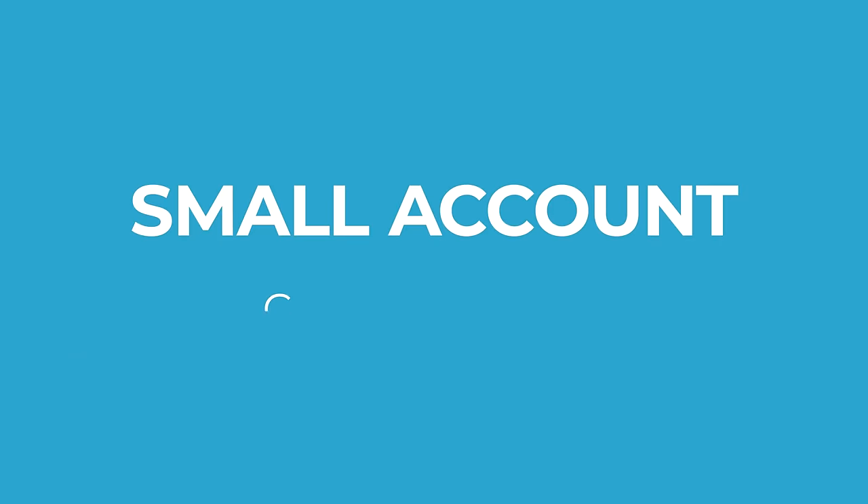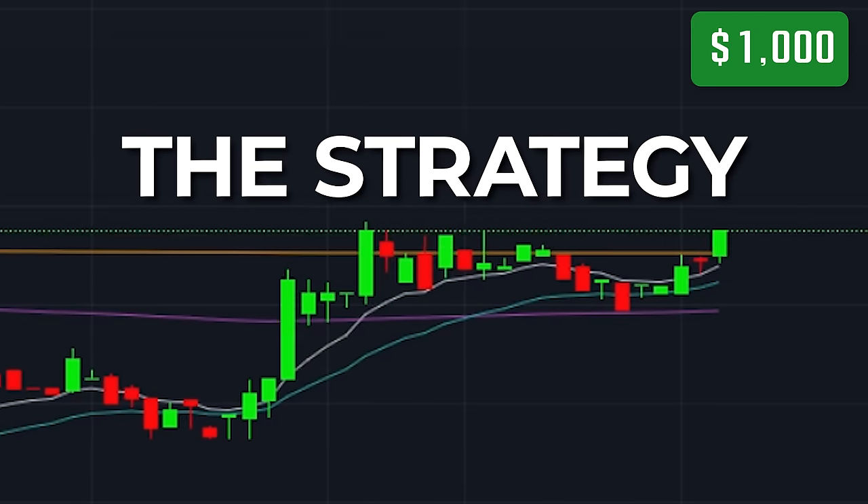I am starting a brand new small account challenge. Today is day one and in this episode I'm going to share with you the strategy that I'm going to be using to grow this account.